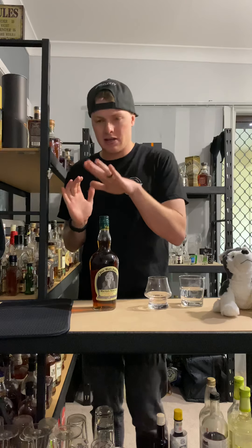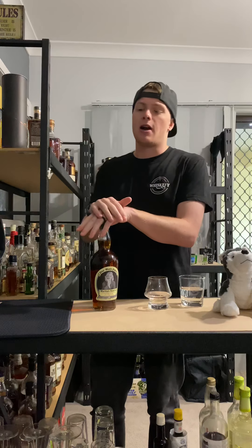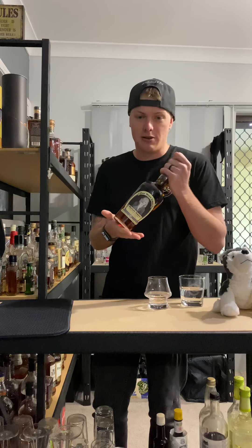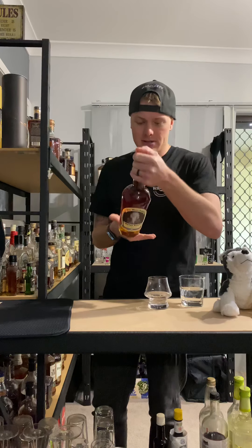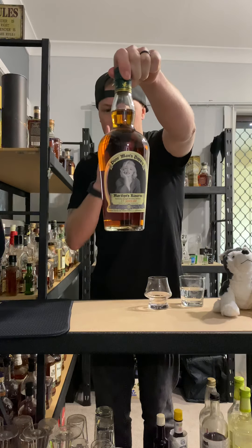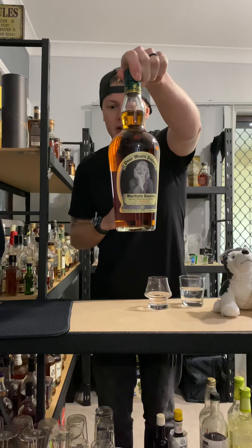I decided to do it Thursday morning. For today's episode I have a beautiful bottle — you guys won't actually be able to see what it is, but I'll bring it in close. We actually got some labels done for it.